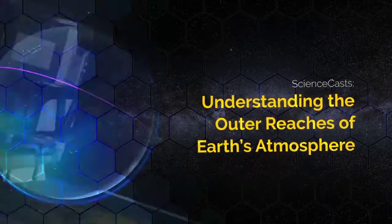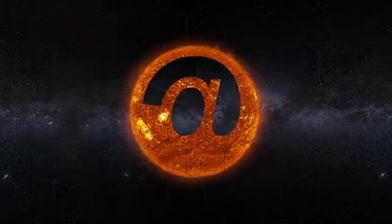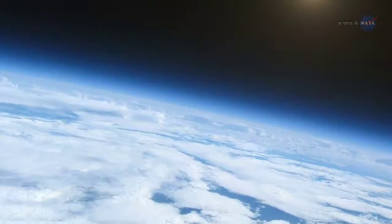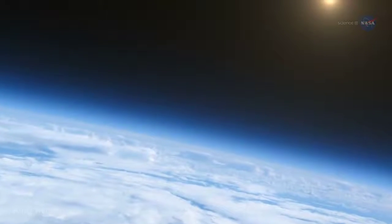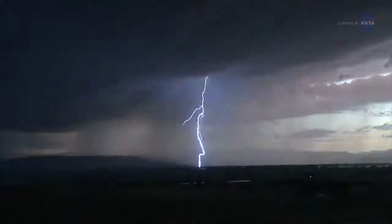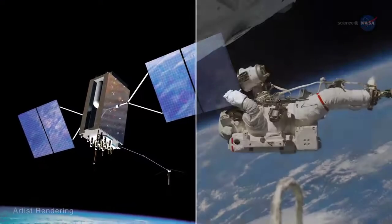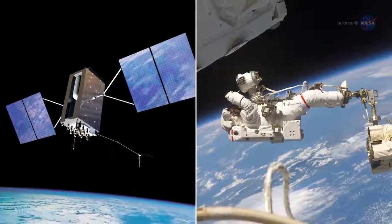Up above the clouds, Earth's atmosphere gives way to space. This interface is called the ionosphere. Changes in the ionosphere, in reaction to space weather above and Earth's weather below, can disrupt communications and GPS signals and could potentially harm astronauts. So it is important to understand the region fully.